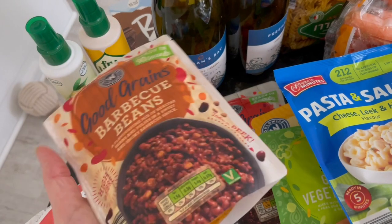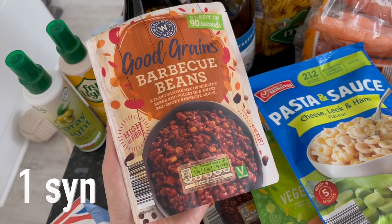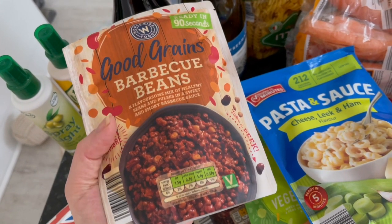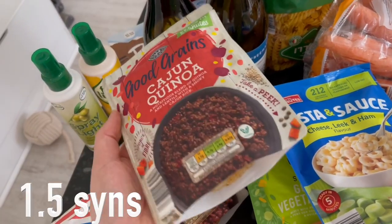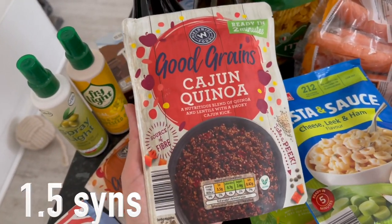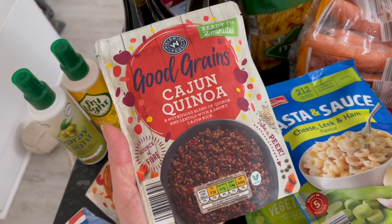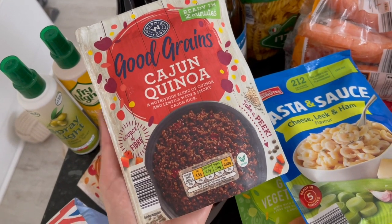I thought I'd give these a whirl — I like all the different lentil ones. This one is high in fiber, it's barbecue beans at 128 calories for half a pack, only takes 90 seconds. And this one is Cajun quinoa. Cooking from scratch is always going to be superior, we all know that, but sometimes you just need a quick fix. The Cajun quinoa sounded really nice — 185 calories for half the pack.